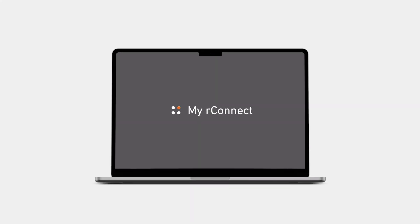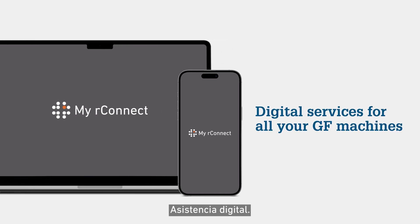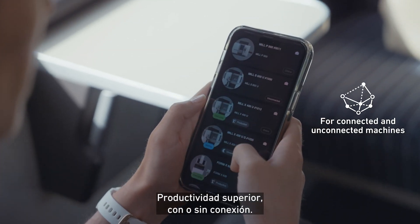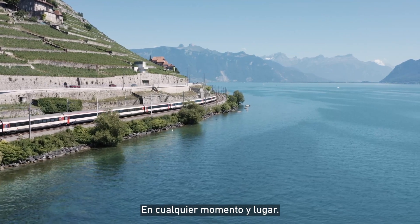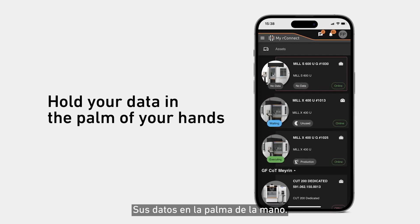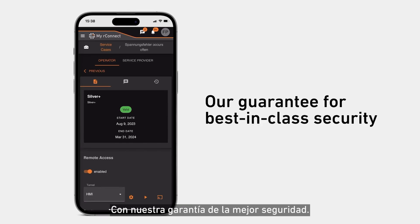MyRConnect is GF's platform for digital assistance, allowing superior productivity of your machines, whether connected or unconnected. The platform is available in multiple languages anytime and anywhere. Rely on a secure cloud storage and hold your data in the palm of your hands. This is our guarantee for best-in-class security.